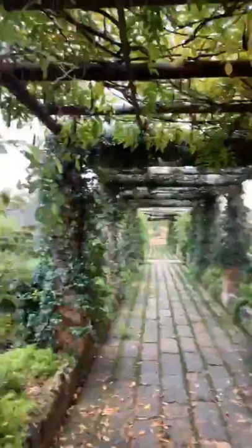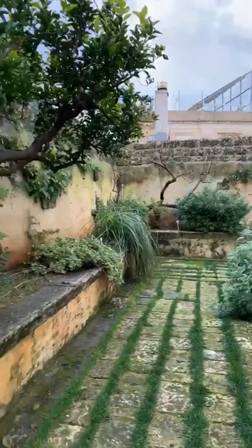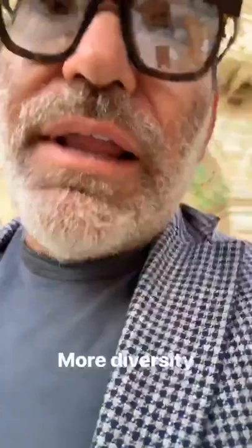Look at this — trellises, places to sit. There's a little place to sit right here, have some breakfast, and enjoy this beautiful view.